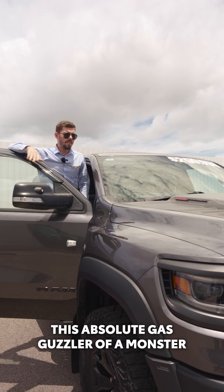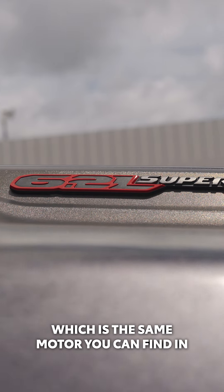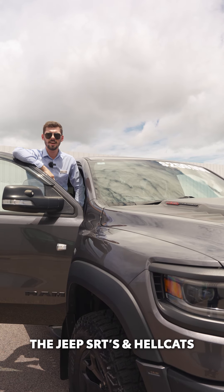Now guys, if you weren't already aware, this absolute gas guzzler of a monster truck uses the 6.2 litre Hemi supercharged motor, which is the same motor that you can find in the Jeep SRTs and the Hellcats.